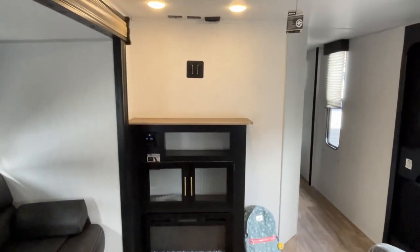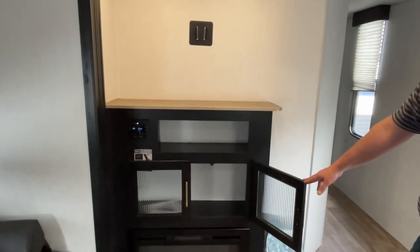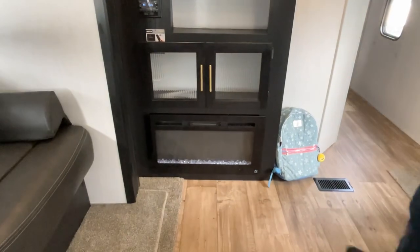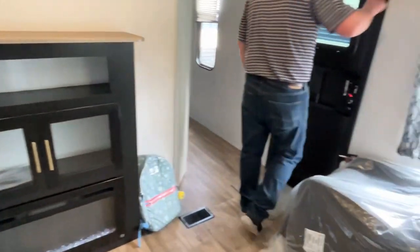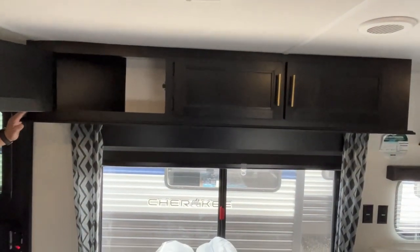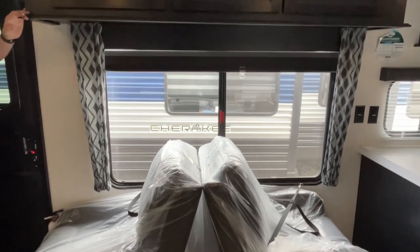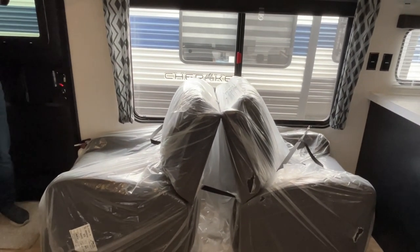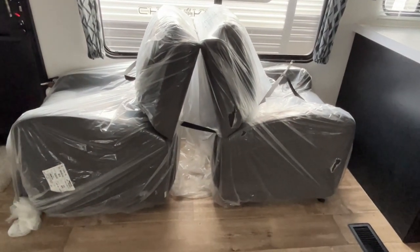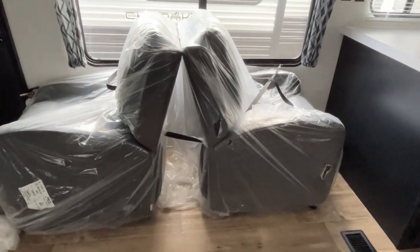Your entertainment center is going to be here — your TV will mount, all of your connections are already in place, your radio control, storage down below, and they do give you an electric fireplace for those cooler mornings. Let's turn around and finish out your living area — your air conditioner is up here, storage up above, and a nice large window on your campsite side. You have two recliners; these are brand new and haven't been unwrapped. In travel mode they are strapped in, but you just unstrap them and position them as you like once you get to your destination.